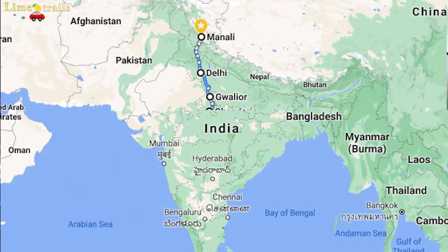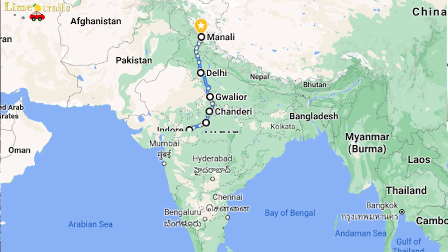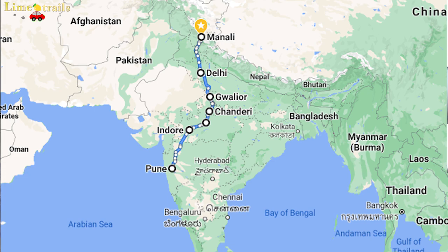We are in the heart of MP. This is our road trip where we are going all the way from Manali, via Delhi, Gwalior, Maharashtra, all the way to Goa which is our final destination. Right now the stretch we are doing is the interiors of MP.